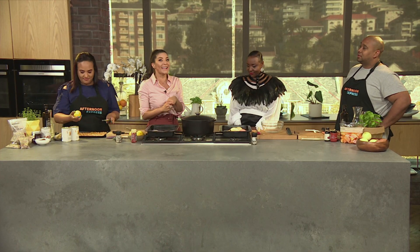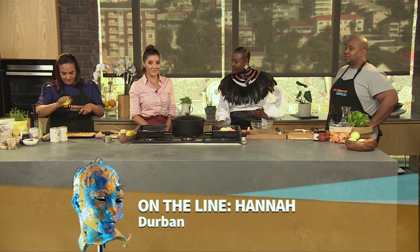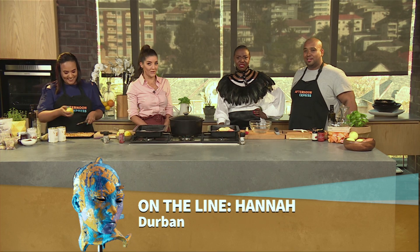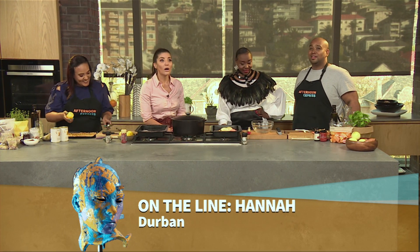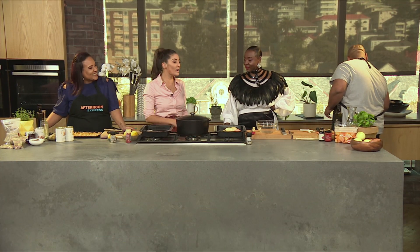We've got a caller on the line — Anna. Hi Anna, what's your question or comment? She asks: how do you make milk tart without using milk? Are you not using milk because of the lactose — are you allergic to lactose? Yes. So I would totally use a lactose-free milk, like Clover Nolak, which is perfectly fine. Or you could try using rice milk or almond milk — that could be pretty great too. Use almond milk, use rice milk, or use Clover Nolak. You'll be perfectly fine. Thank you so much for the call!